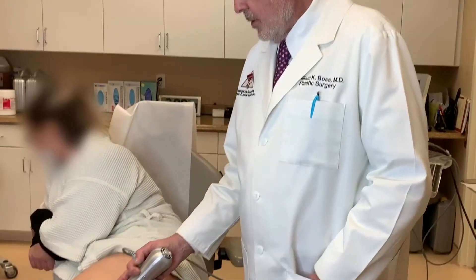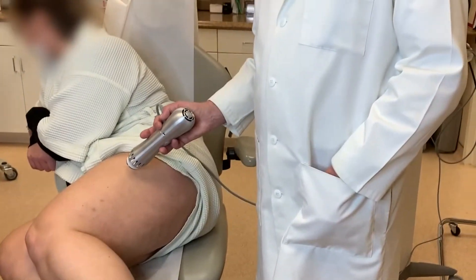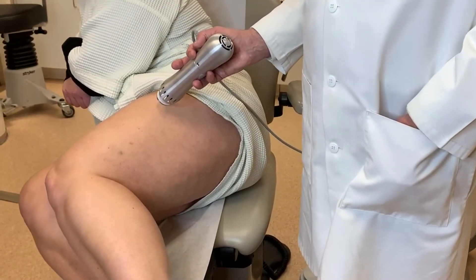My patient here has had it done, and she feels that in one treatment of the Morpheus and about five to seven treatments of the Zimmer, we've had about 75% improvement or reduction in the prominence of the cellulite.